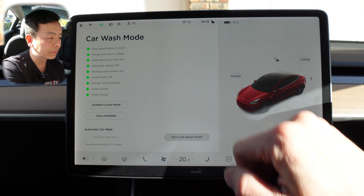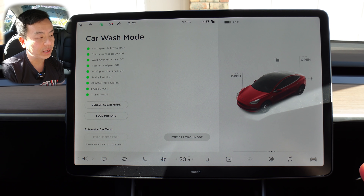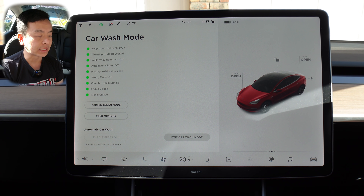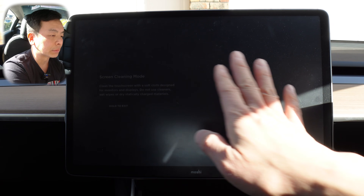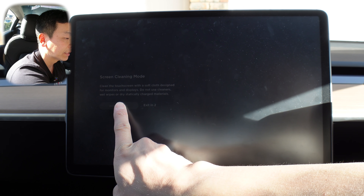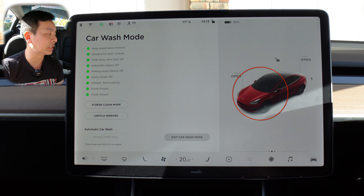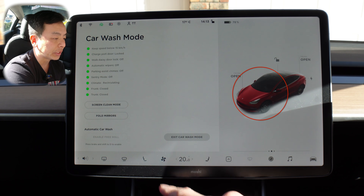Charge port is locked. Walkaway door lock is off. Automatic wipers are off. Parking assist chimes are off. Sentry mode off. Climate is recirculating. Frunk is closed. Trunk is closed. And you can enter screen clean mode — basically a black screen where you can clean your display at the same time. I'll just exit so we can have a look at the rest of the features. And you can fold the mirrors — you can hear them folding beside me. And automatic car wash.